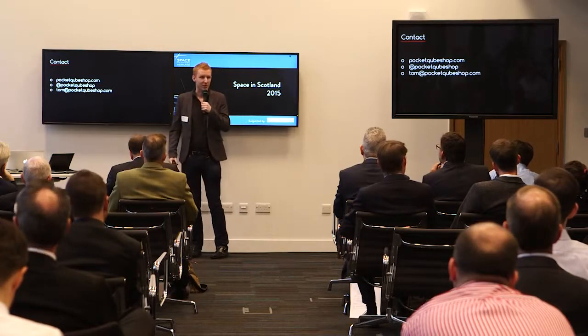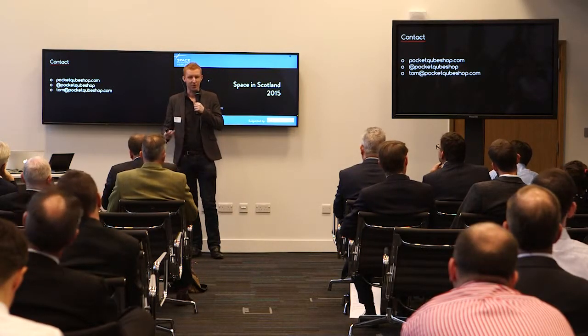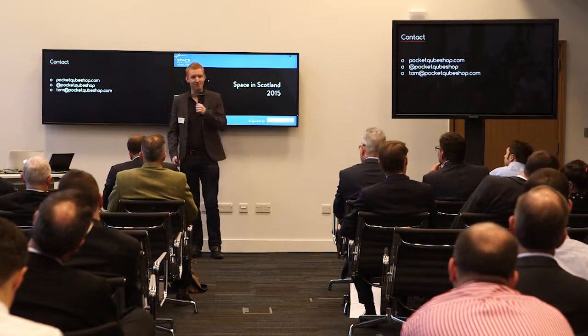Contact details if you want to get in touch — come grab me after or drop me an email. Thanks.